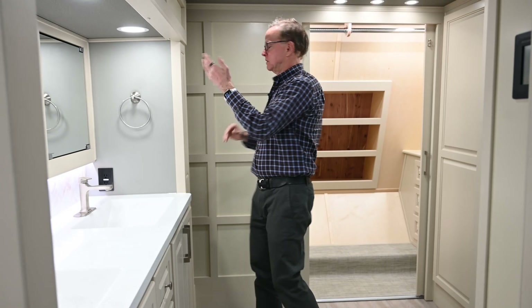The shower stall is about 15 inches longer. It doesn't have the molded seat that was in the previous unit — this one has a fold-down seat instead, which is nicer and gives you more space.